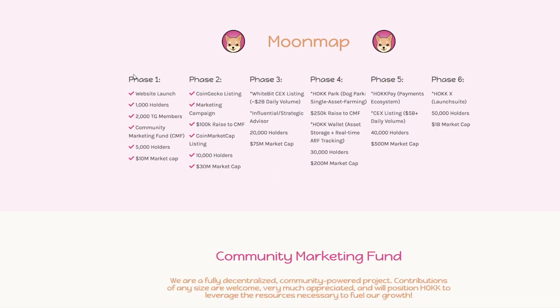We can actually see here the moon map, which includes phase one through phase six. They've actually gone all the way through phase two, showing that it is here to stay. If you can see teams getting past phase two or phase three, that's when they're here to stay — they're not usually just scamming you off of phase one at that point.